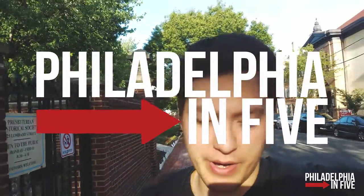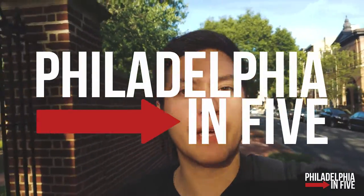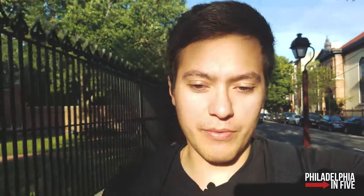Hey, welcome to Philly. For a few minutes, I'm gonna show you some parts of Philadelphia, shoot some photography, and just talk about what we're doing for the day — kind of vlog style.